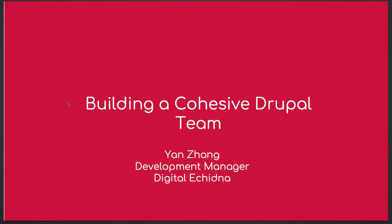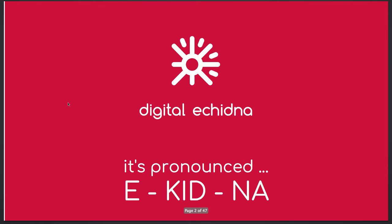Good morning, everyone. Thank you for coming to my session. Today I'm going to talk about how to build a consistent Drupal team. I'm from Dijotina. I'm the author manager over there.